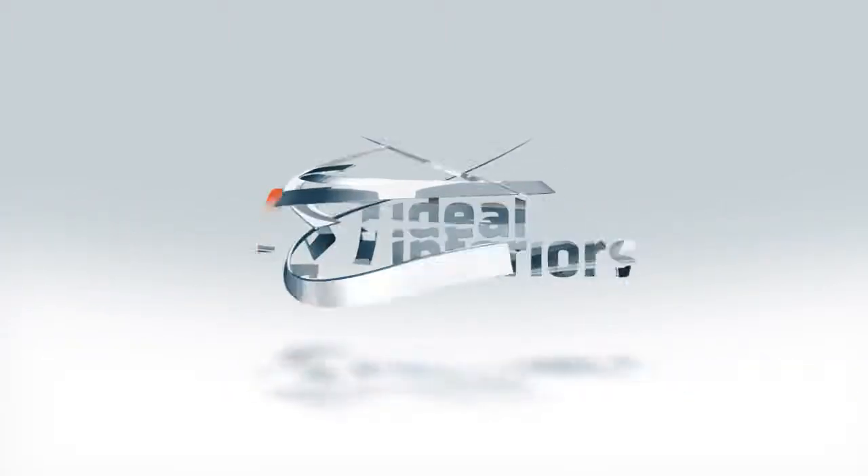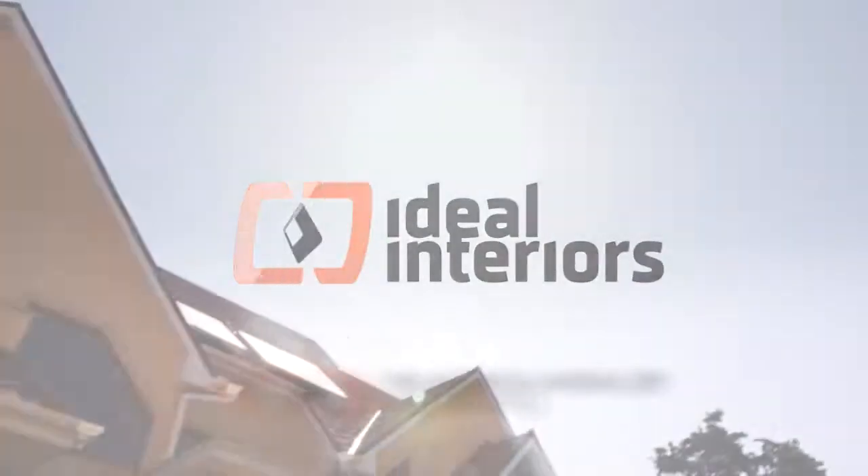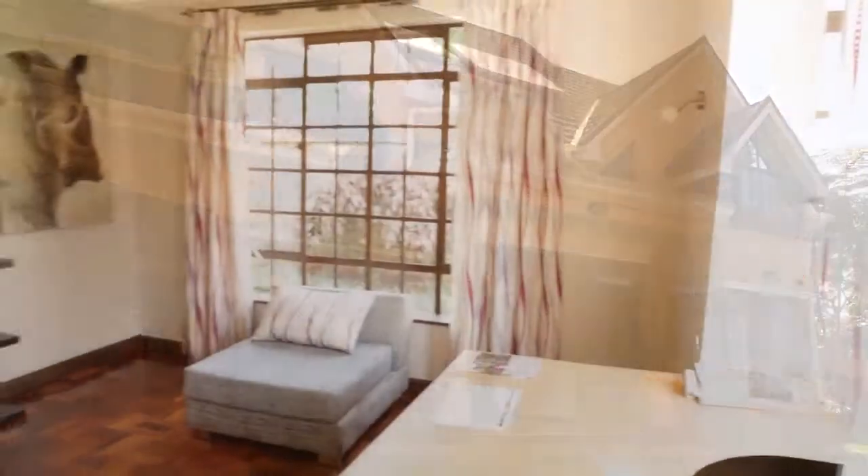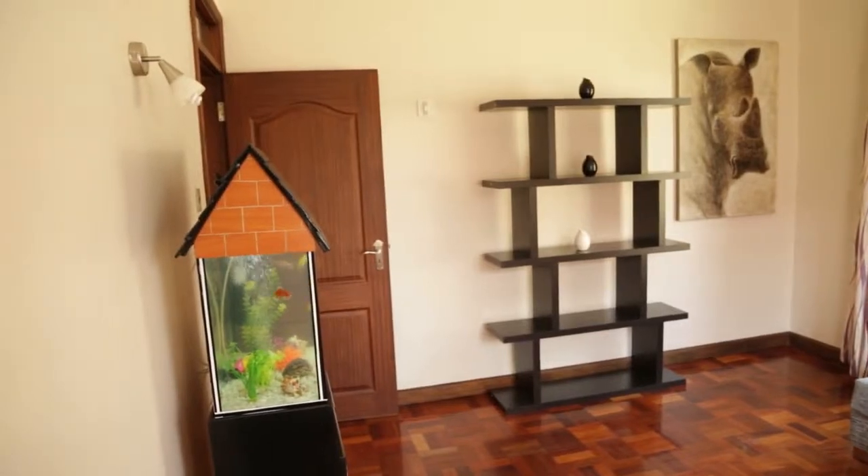This Sunday on the Ideal Interiors TV show, we take a peek into a charming Roseland Springs estate townhouse that combines great function with dazzling form.